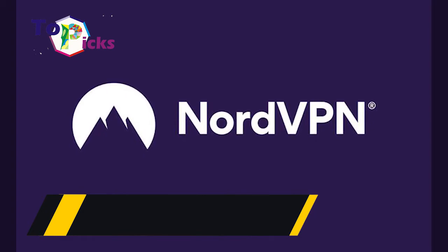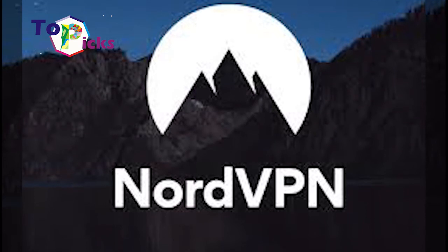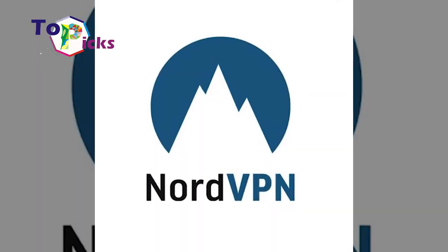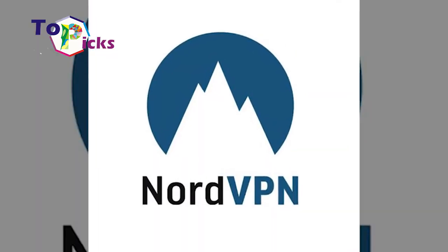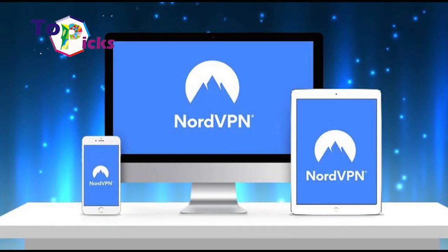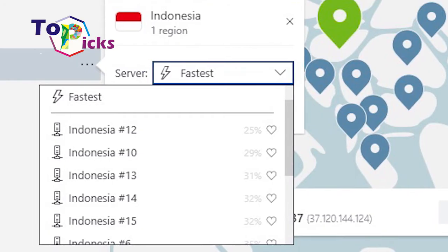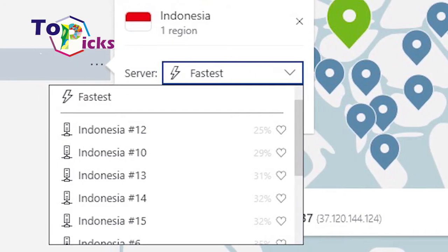NordVPN: This VPN application offers an affordable price tag and has been scored 4.3 on the Play Store by its users. This VPN application also provides high-tech security features including double encryption, advertising blocking, and the biggest server network on the VPN global market.